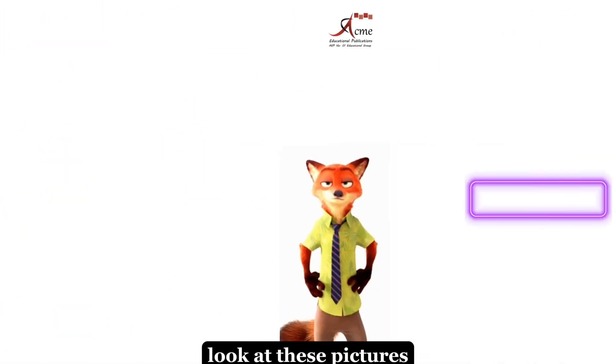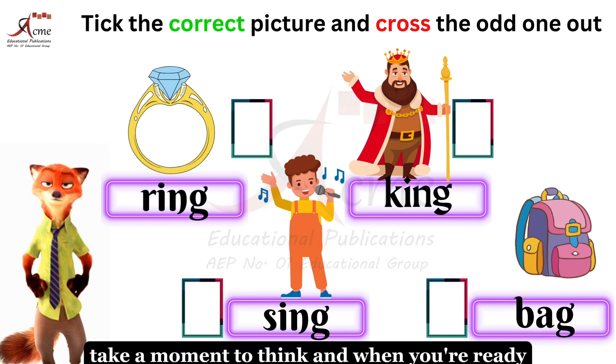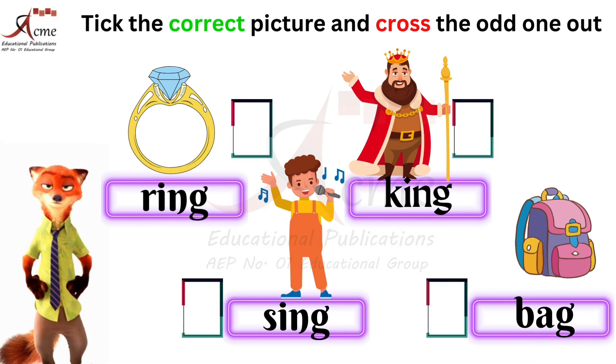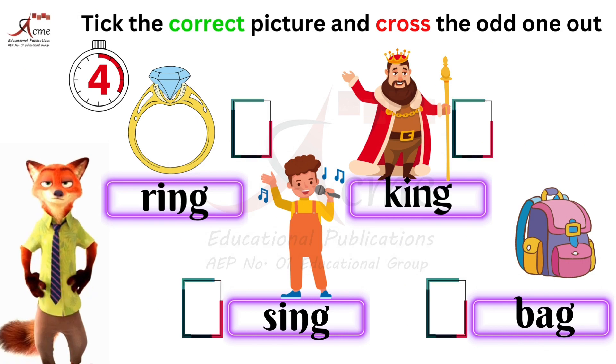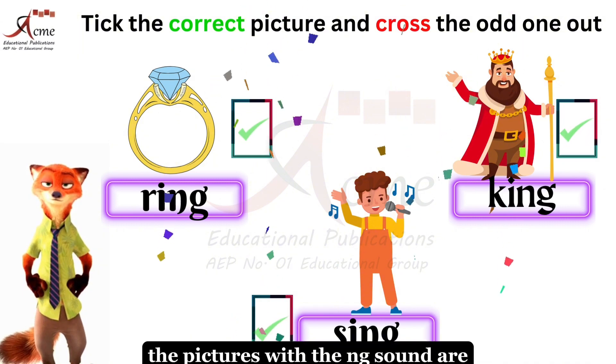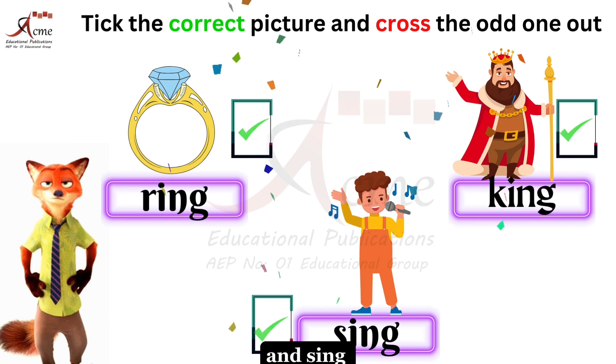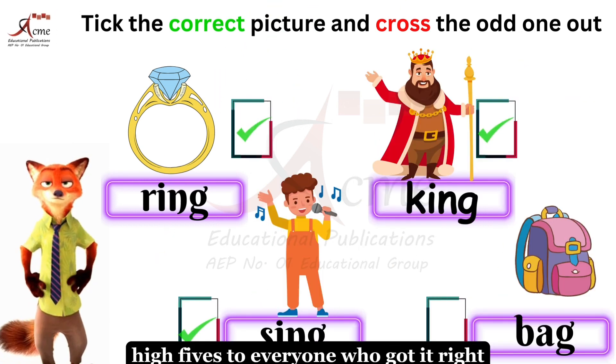Look at these pictures. Which ones have that cool NG sound? Take a moment to think, and when you're ready, let me know. Great job! The pictures with the NG sound are ring, king, and sing. High fives to everyone who got it right.